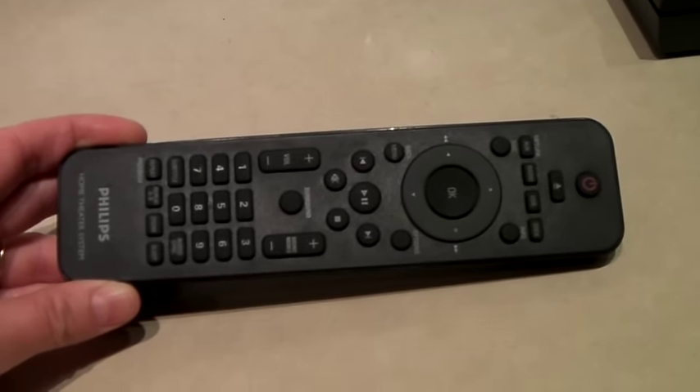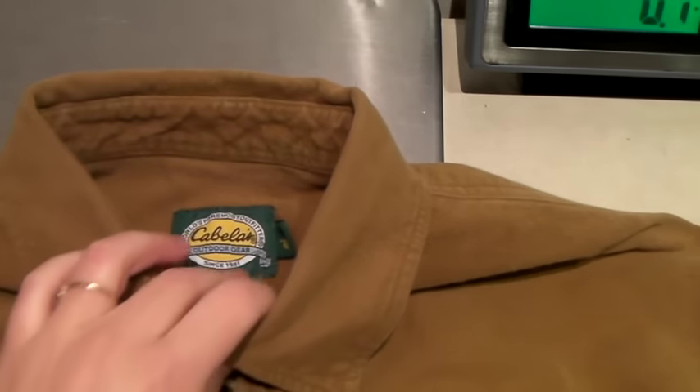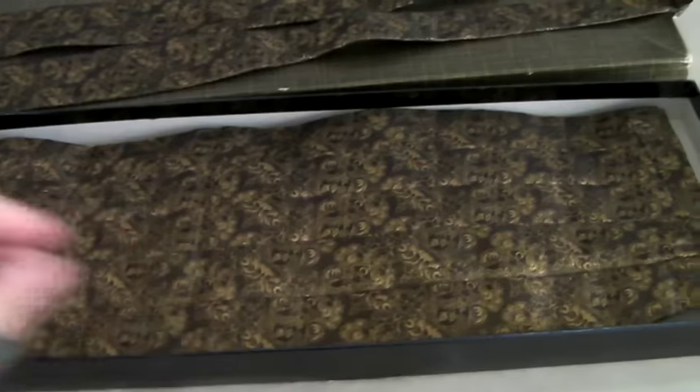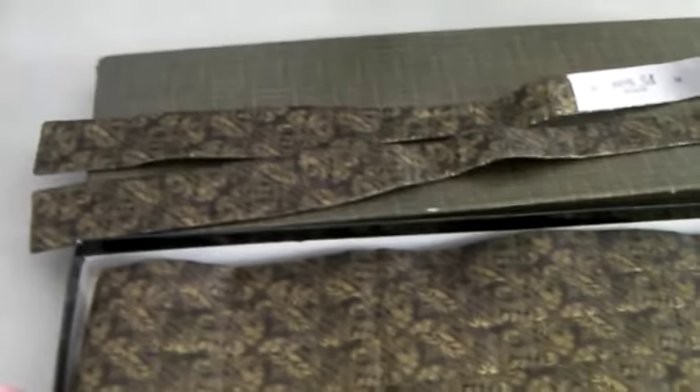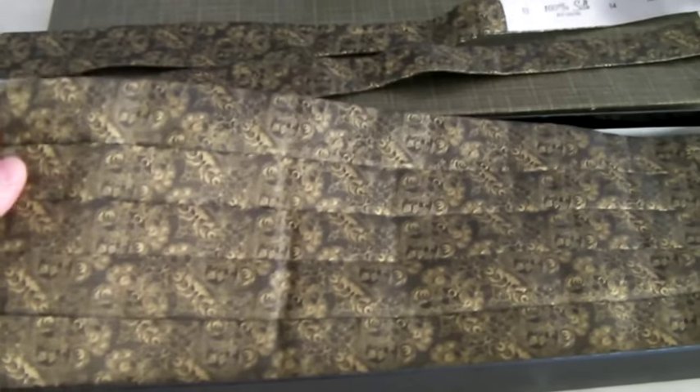This is a Cabela's super soft flannel shirt. Cabela's is an outdoor hunting brand that's definitely popular where we live, and it sold for $25. This is a vintage 100% silk cummerbund and bow tie — comes in the original box, looks like it's actually never been worn, has a great pattern, and it sold for $36.99.